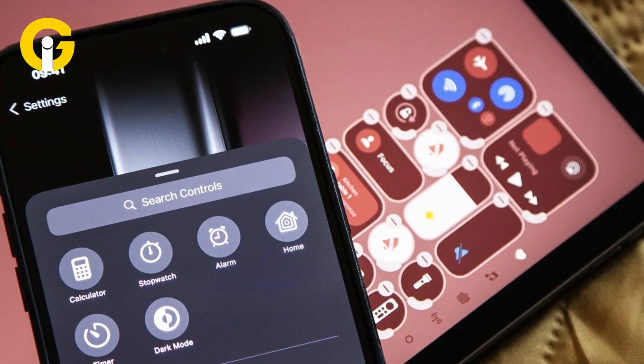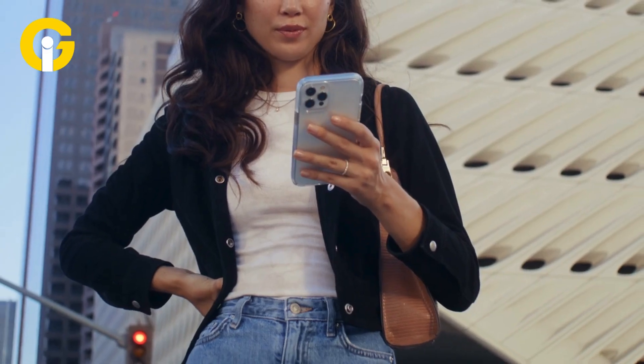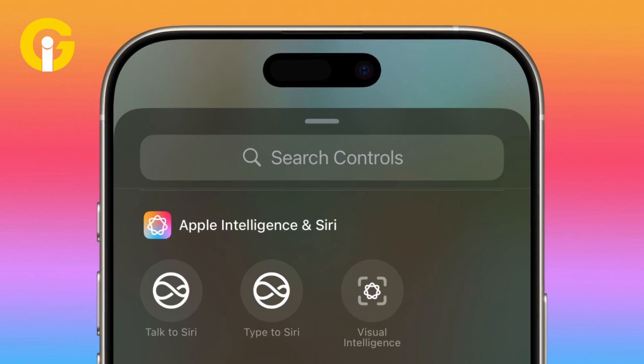Apple has also revamped the control center, adding quick access buttons to enhance user convenience. The latest additions include Talk to Siri, Type to Siri, and Visual Intelligence shortcuts.